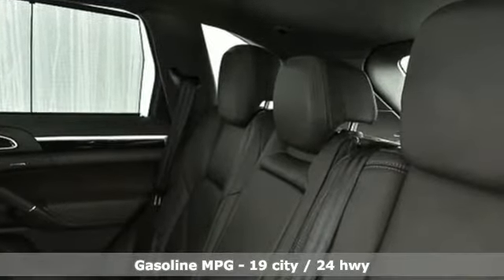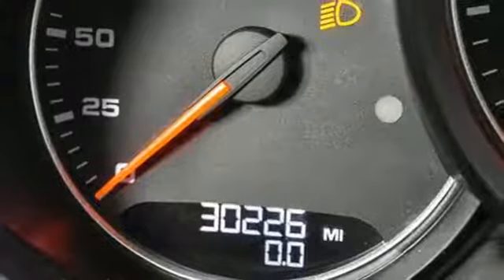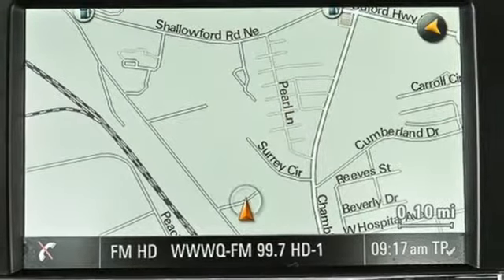External memory control, power heated mirrors, dual zone climate control, wireless phone connectivity, manual tilting steering column, V6 engine, active grille shutters, gas pressurized shocks, and automatic transmission.